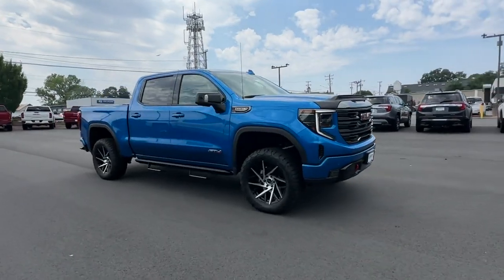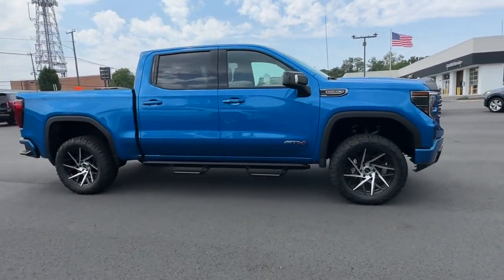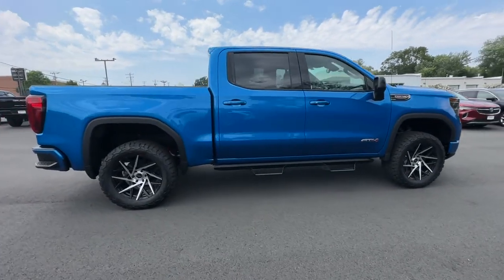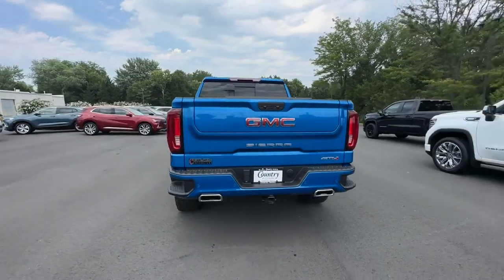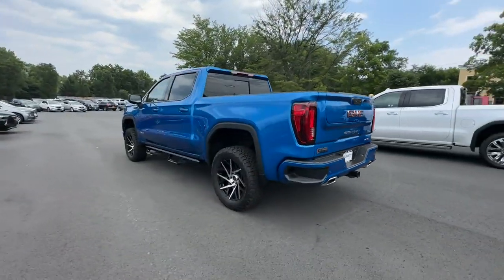2023 GMC Sierra 1500. This pickup truck offers two full rows of seating for premium comfort. Never get bored with the numerous premium built-in features such as navigation,